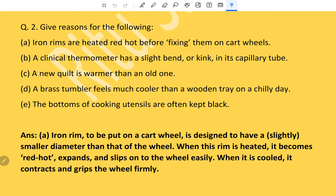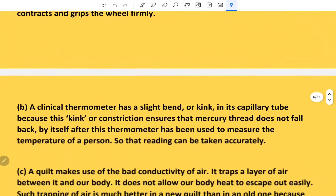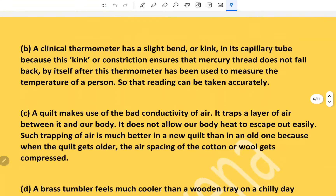A clinical thermometer has a slight bend or kink in its capillary tube because this kink or constriction ensures that the mercury thread does not fall back by itself after the thermometer has been used to measure the temperature of a person, so that the reading can be taken accurately.